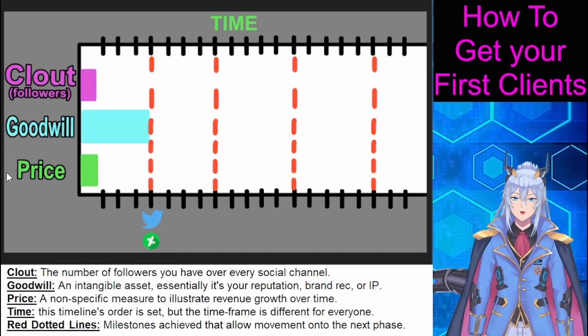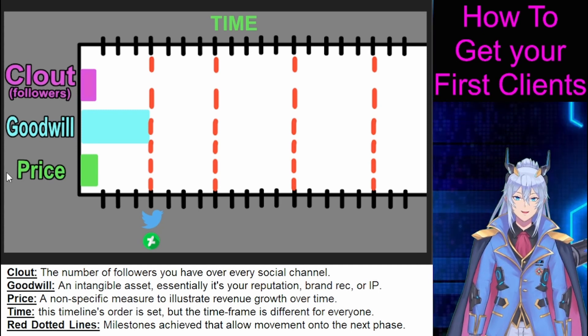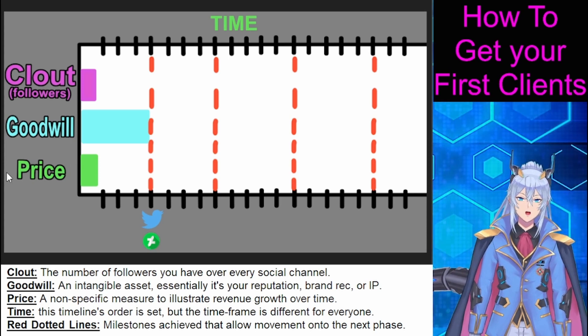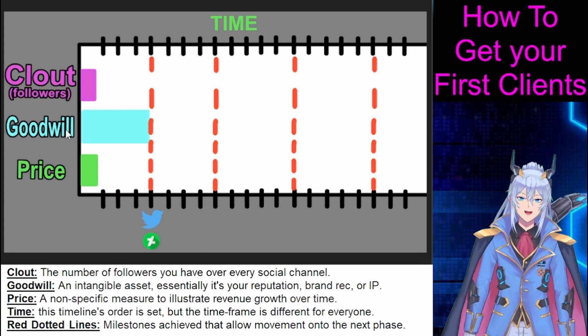Today I'm going to teach you how to get your first set of clients. This approach has been used by countless artists, but it's also a derivative of startup practices seen in the pharmaceutical and retail spaces. We are going to be using the three metrics of clout, goodwill, and price.